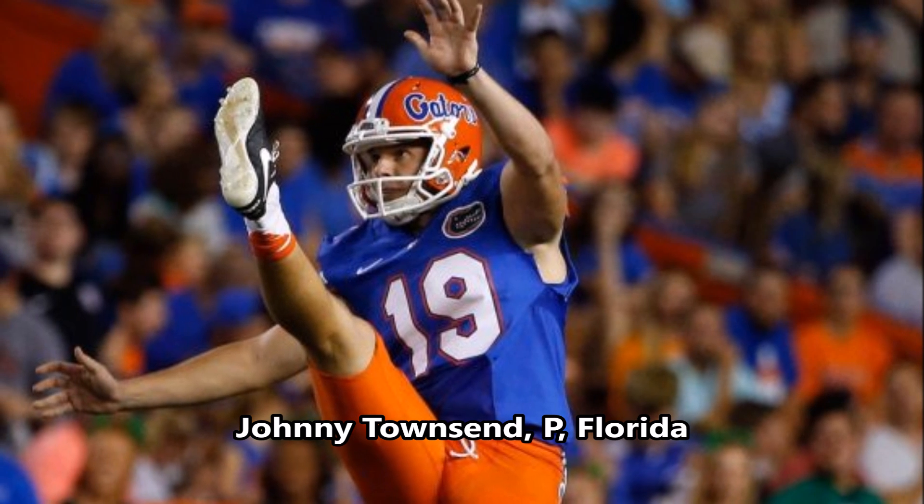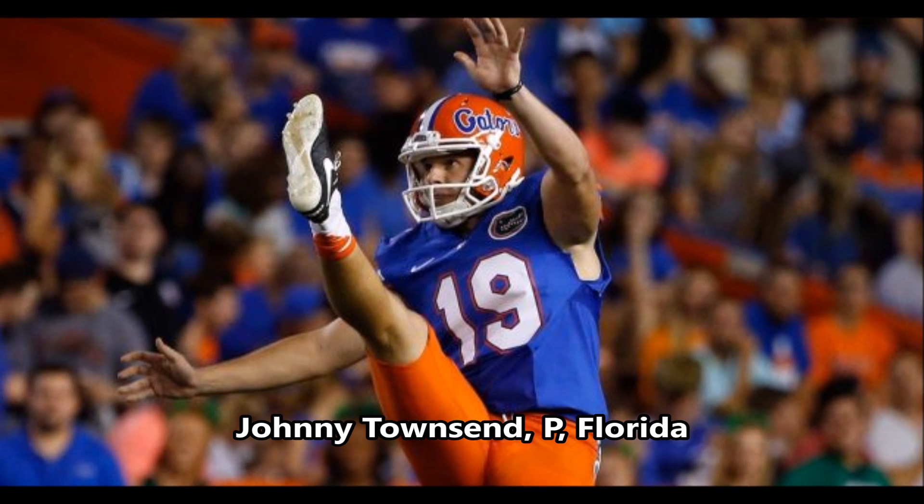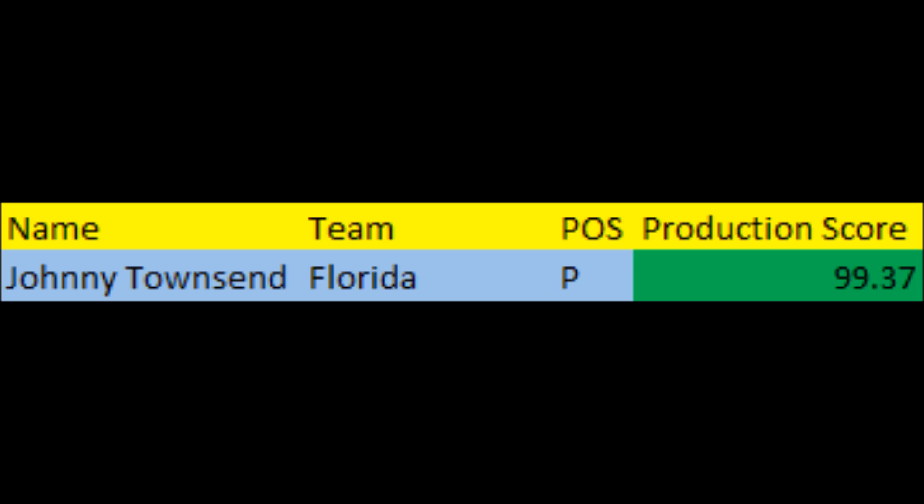Then we get to Johnny Townsend, punter out of Florida. When it comes to punting data, Townsend had a 99.37 production score in terms of punting average at the college level, scored against every punter since 2001 in the FBS. I haven't done enough research into punting thresholds 100%, but you at least want a punter to be really good in terms of his averages, and Townsend is — he's in the 99th percentile. Maybe he translates, maybe he doesn't, but he's a pretty good college punter based on production.